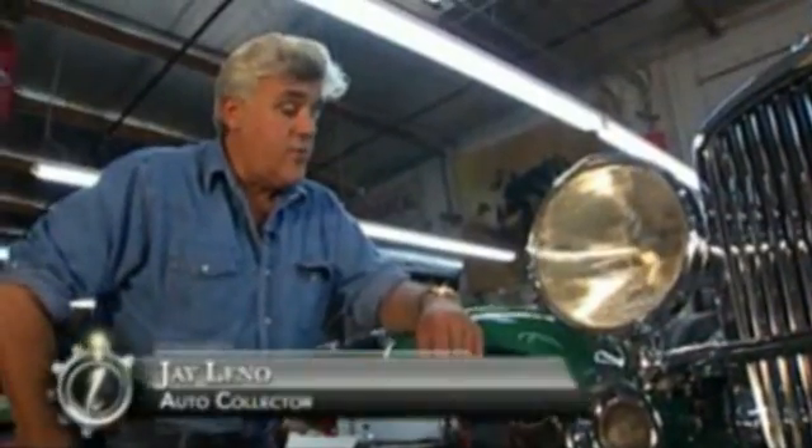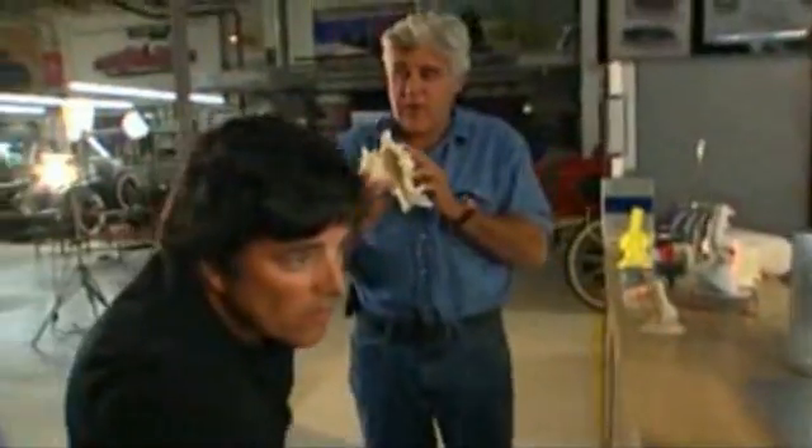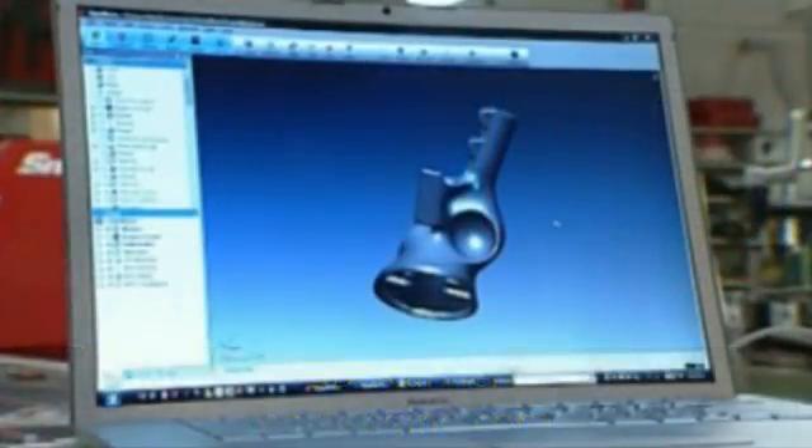This car here is a Duesenberg Model J. It's a very rare car — there aren't many of them. It scans it on the scanner; that's what it does. Last year, he bought a 3D scanner, which can capture the dimensions of any object.